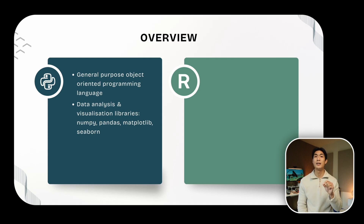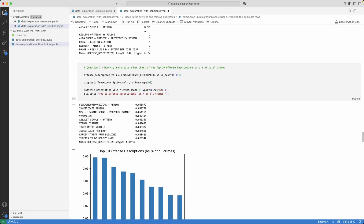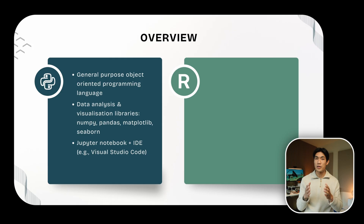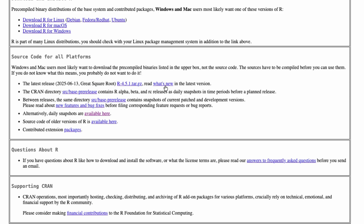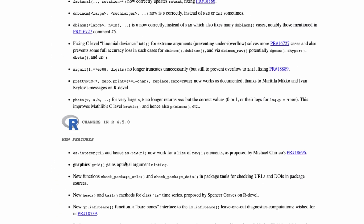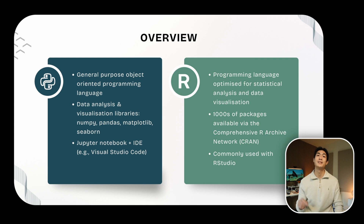If you code in Python, you'll more than likely use a Jupyter notebook within your chosen integrated development environment, or IDE — in my case, Visual Studio Code. R, though, is a programming language optimized for statistical analysis and data visualization — a lot more niche than Python. There are thousands of packages available through the Comprehensive R Archive Network, and they can all be used for deep analytical tasks: cleaning data, manipulating data, transforming data, and creating visualizations. R is commonly used with R Studio, an IDE for simplified statistical analysis, visualization, and reporting. Both Python and R are open source and supported by large communities who continuously extend the existing libraries and tools.